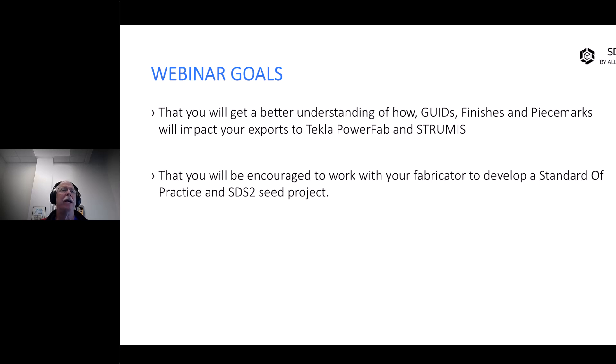What I want to give you is a better understanding of how goods, finishes, and piece marks will impact your revisions in Tekla PowerFab and Strumis. I believe the better you understand what's going on behind the scenes, the better you can troubleshoot and avoid a lot of difficulties.